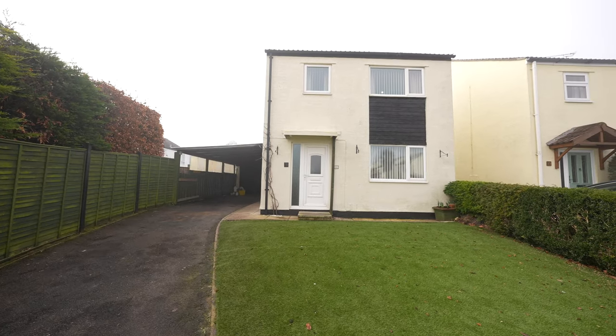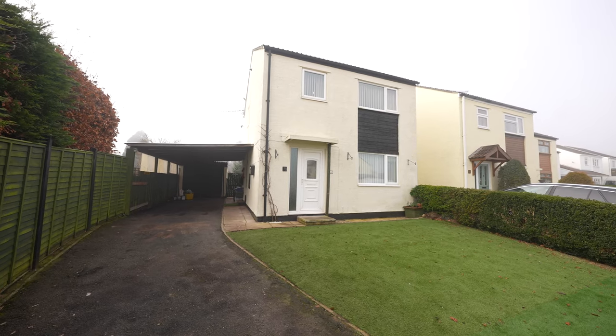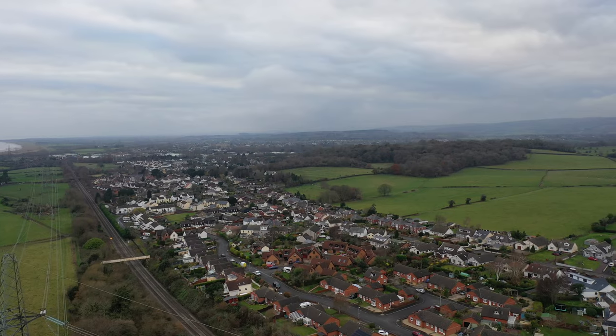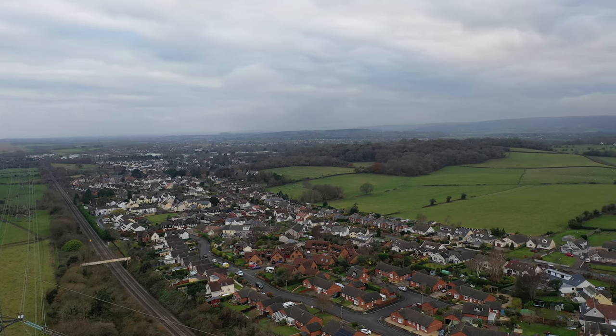This three-bedroom detached property is well situated within the popular village of Port Skewet. Hill Barn View occupies a central village location with local amenities close by, to include a well-respected primary school, doctor's surgery, village shop and public house.